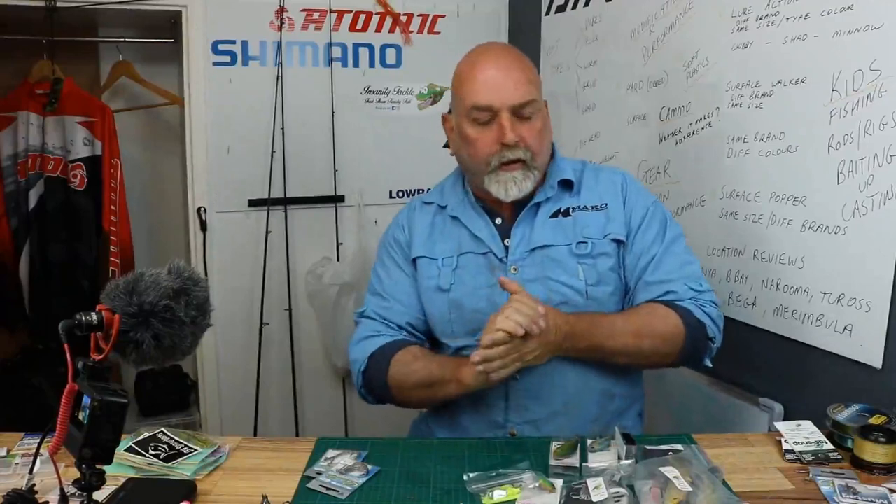G'day guys, Scott Mazz from Allure Fishing Oz. In my introduction video I said I'd hopefully be able to sneak over and do a bit of freshwater fishing and put together some stuff on trout and cod.